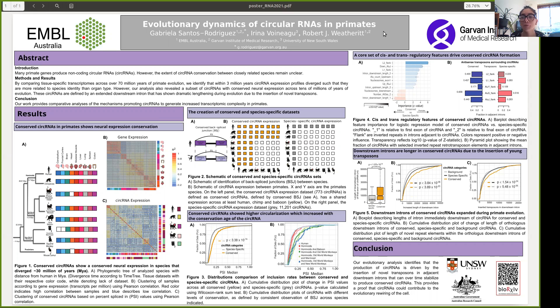It is known that many primate genes produce circular RNAs. However, the extent of their conservation between closely related species remains unclear. Therefore, in this project we analyzed the extent of circular RNA conservation between closely related species.